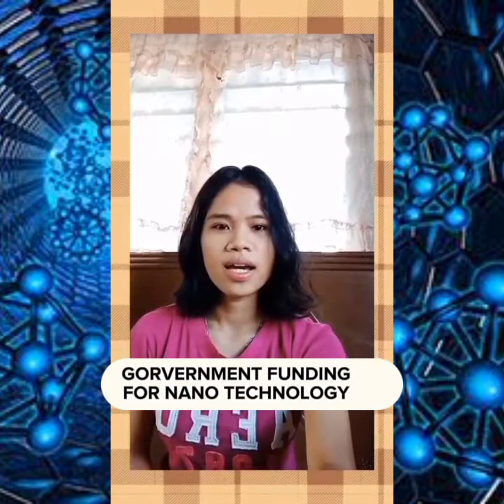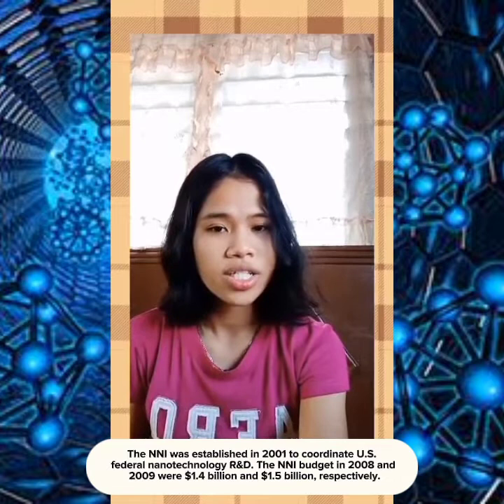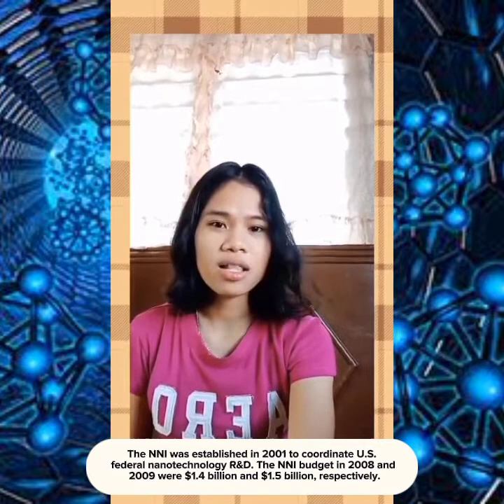I am Christelle Marie Manchi, and I will be talking about government funding for nanotechnology. There are 12 countries which have been funding nanotechnology programs and institutions. The first is the US National Nanotechnology Initiative — the best known and most funded program. The NNI was established in 2001 to coordinate US Federal Nanotechnology R&D. The NNI budget in 2008 and 2009 were $1.4 billion and $1.5 billion respectively.